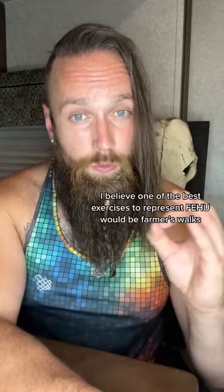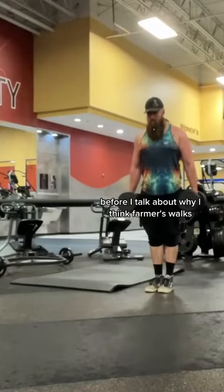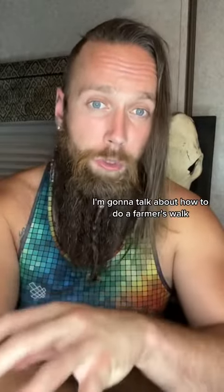I believe one of the best exercises to represent Fehu would be farmer's walks. Before I talk about why I think farmer's walks are the best representation for Fehu, I'm going to talk about how to do a farmer's walk.